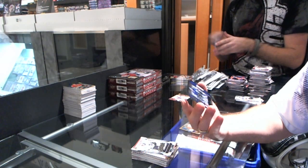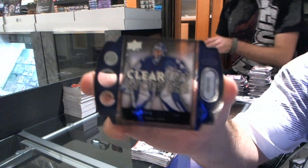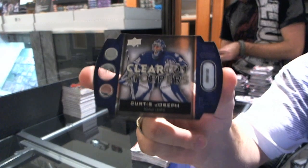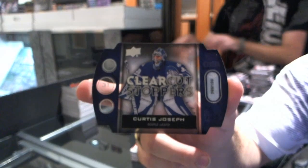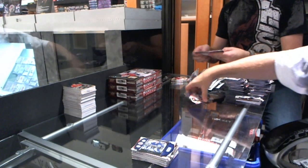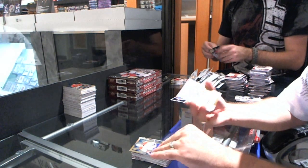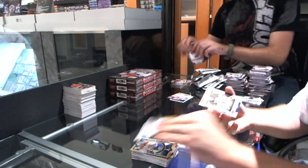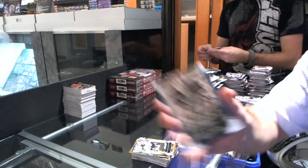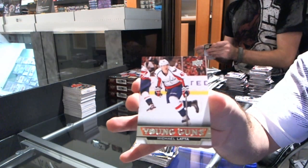And we have a Clear Cut Stoppers for the Toronto Maple Leafs numbered to 100 — Curtis Joseph. MVP Clear Cut Stoppers — Curtis Joseph. For the Montreal Canadiens — Alex Galchenyuk. MVP for the Boston Bruins — Zdeno Chara. MVP for the St. Louis Blues — Curtis Joseph. And a Young Guns of Michael Latta for the Washington Capitals. I definitely don't think that's a bad deal.